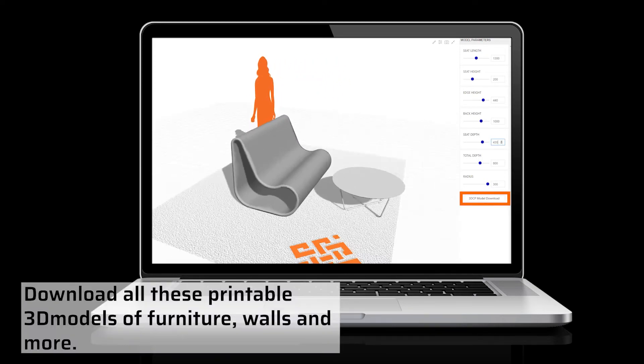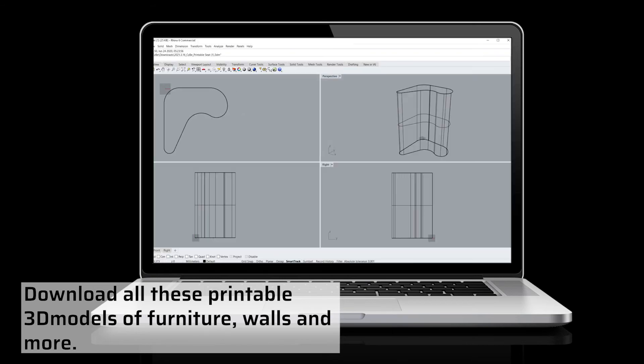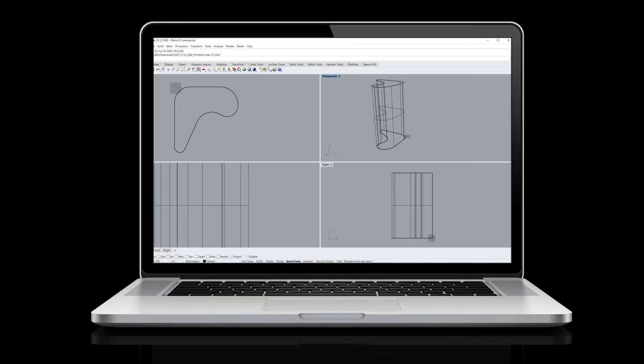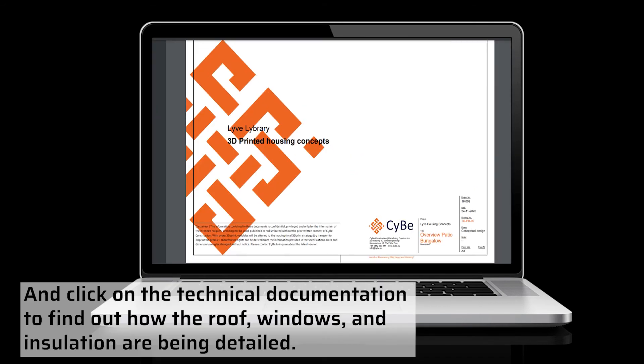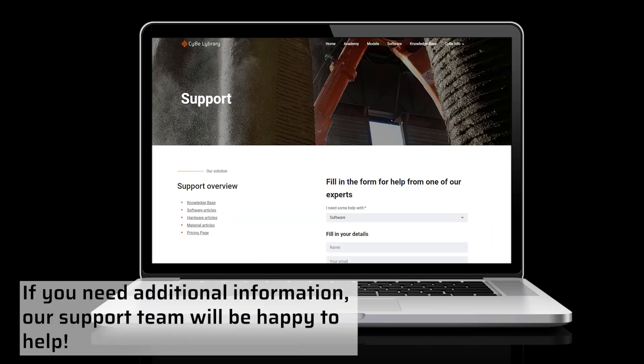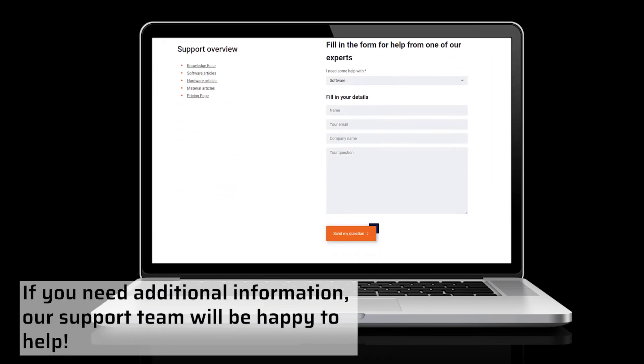Download all these printable 3D models of furniture, walls and more, and click on the technical documentation to find out how the roof, windows and insulation are being detailed. If you need additional information, our support team will be happy to help.